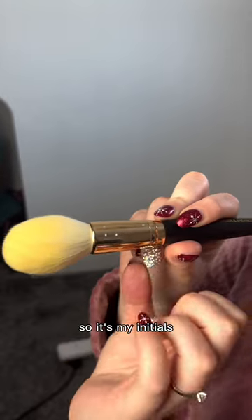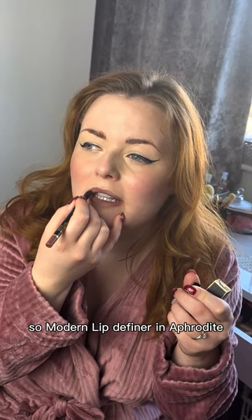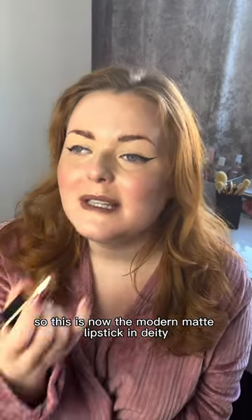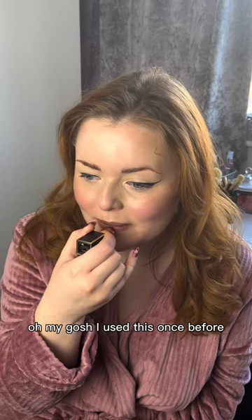That says L-M-E, so it's my initials. So, Modern Lip Definer in Aphrodite — I'm just re-lip-lining. And this is now the Modern Matte Lipstick in Deity. Oh my gosh, I used this once before, but not with the lip liner.